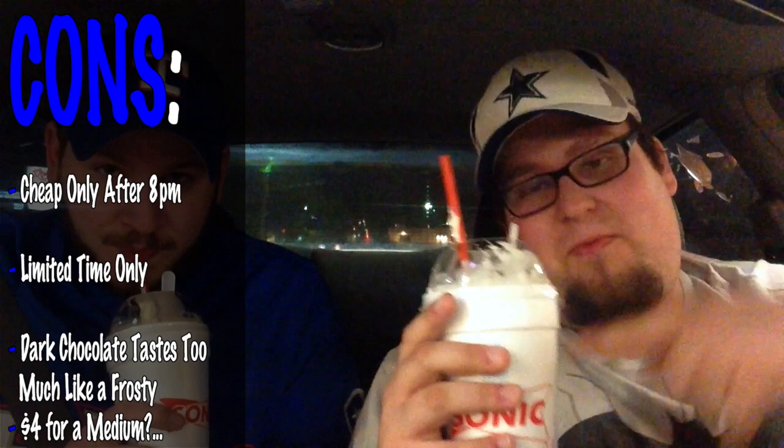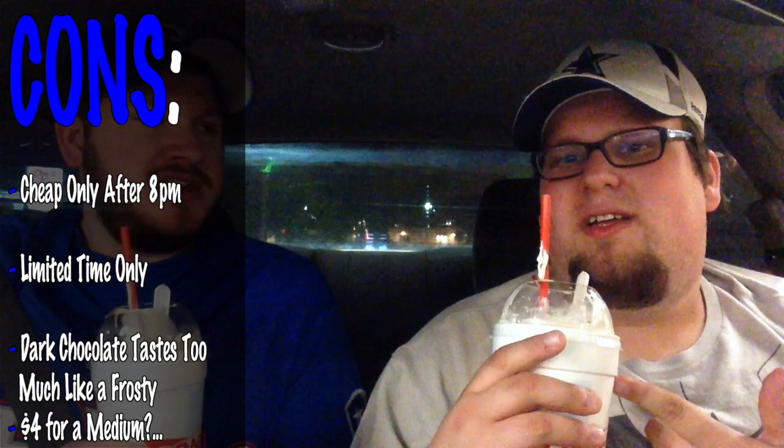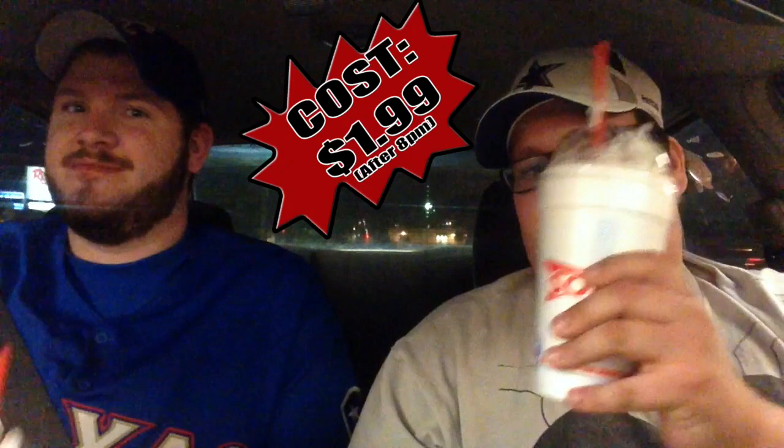Cons here are they don't have this half-priced all day long, because this bad boy costs — nope, two dollars each. So after 8 p.m. you can get this half-priced. It is a little expensive — this would be four dollars before the half-price. That's four dollars for a shake. I guess it's a personal preference for me — that's a little too much for a shake. I'll just go get a Frosty for a dollar. So instead of getting one for four dollars, we got two for four.